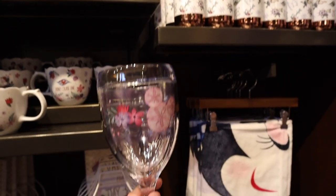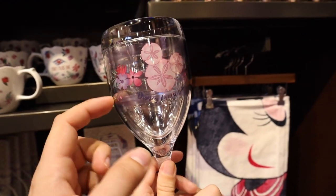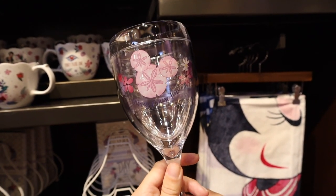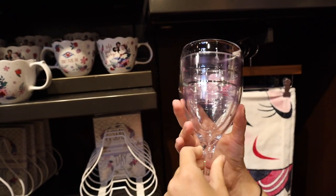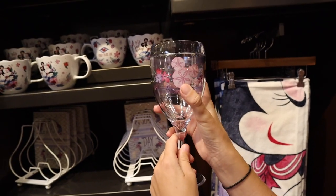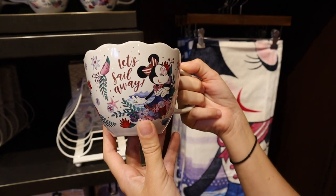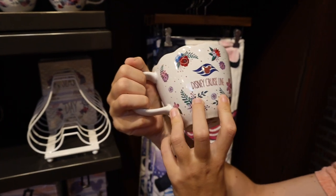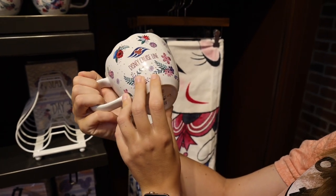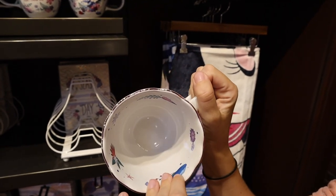Looks like we've got Tervis glasses — they're plastic Tervis glasses. It says Disney Cruise Line, and they are $21.99. I like the sand dollars on them. And then they've got this cup that says 'Let's Sail Away, Disney Cruise Line' for $22.99. That's a decent sized cup.